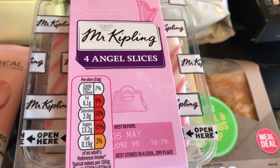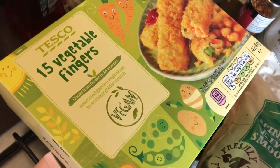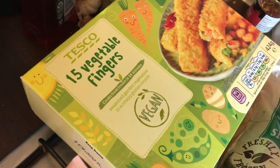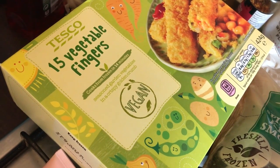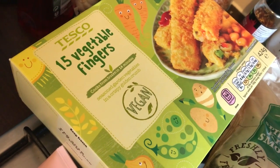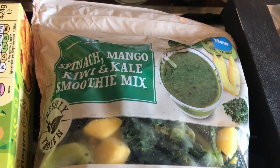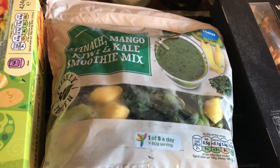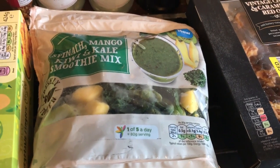Then I got two packs of Mr Kipling Angel Slices at £1.20 a pack or two for £1.50, so I picked up two. Then I got these Tesco vegetable fingers which are suitable for vegans — I've given up meat for one week, which I do every now and then, normally for two weeks, but I'm just doing it for a week as it's Easter next week. Then I picked up a Tesco spinach, mango, kiwi and kale smoothie mix to try.